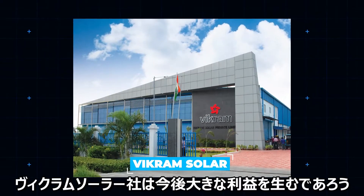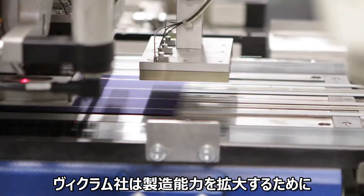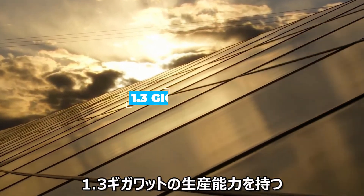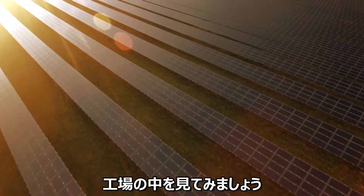Vikram Solar is one of the few big players in the field vying for a slice of this lucrative growing market. Vikram recently expanded its own capacity by a not insignificant 1.3 gigawatts through the opening of its new 130,000 square feet plant in Auragadam, Tamil Nadu. So let's see what goes down inside.